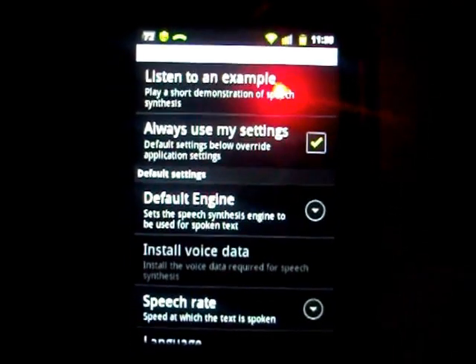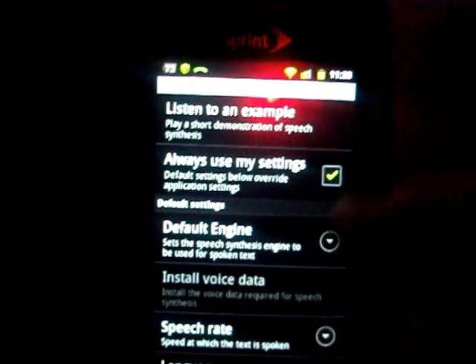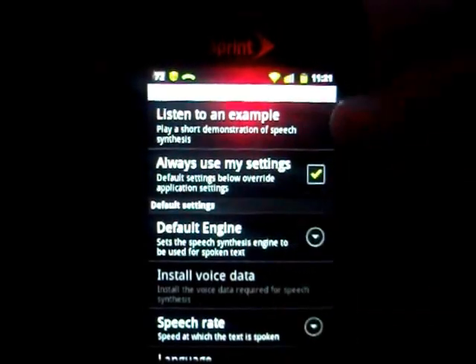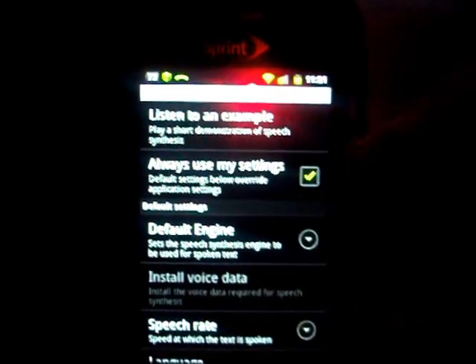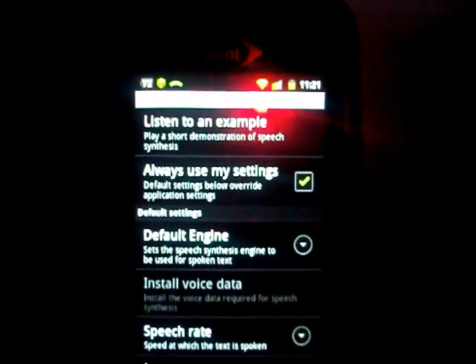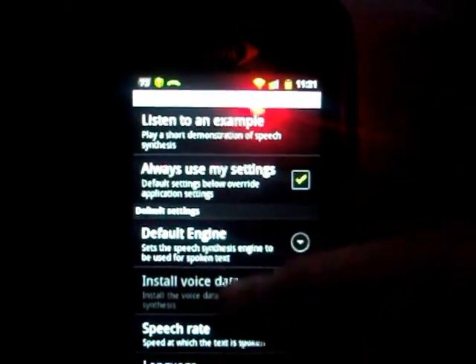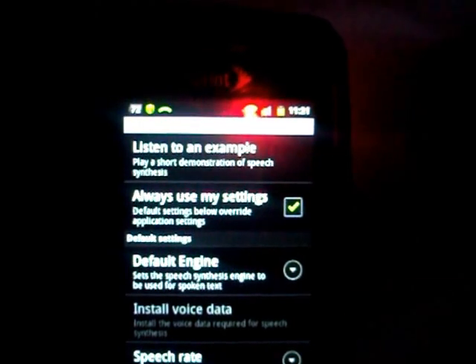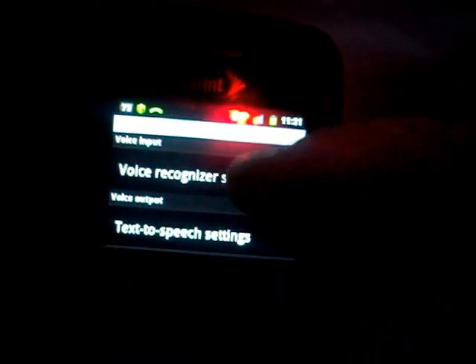Now, some people might find that a little fast, others might find it just fine. There are many things you can do — you can pick languages, and you can have it always use your own settings, which is what I have on, so I don't have to worry about adjusting it every time.